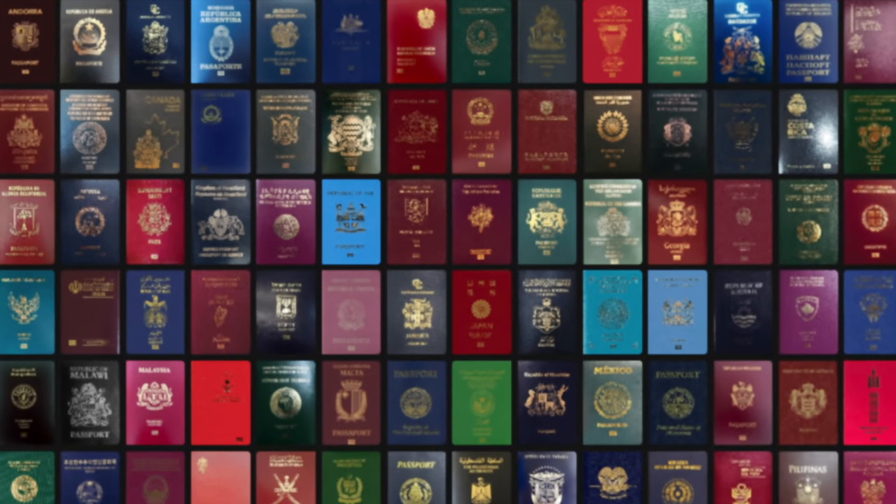Today we're going to talk about step number one — the most important part of traveling and getting prepared — which is going to be having yourself a passport. A passport is a government document issued by your home country as a form of identification as well as confirmation of your nationality. Passports are ranked on how strong they are based on how easy it is to get a visa, but your passport is basically your license to travel and leave the borders of your home country.